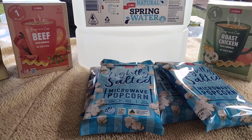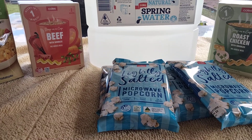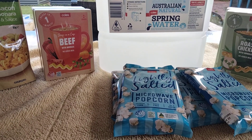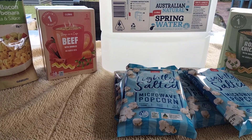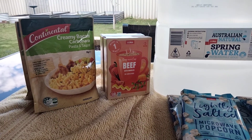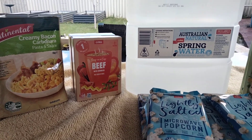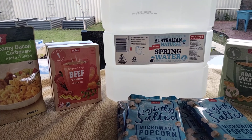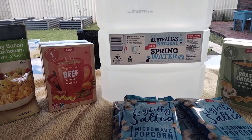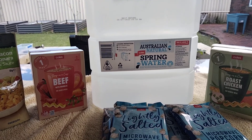But the Coles popcorn is only 95 cents a pack. I tend to buy a lot of just the generic stuff — the pastas and that. I only buy those when they're on half price special. And I thought $4 for a 10 litre container of water was pretty good.